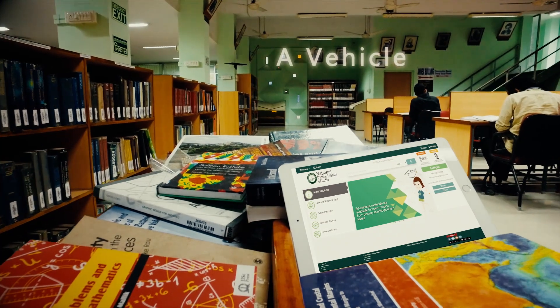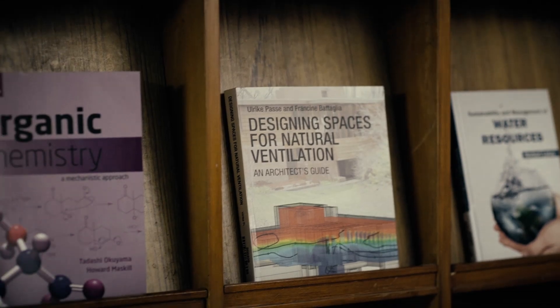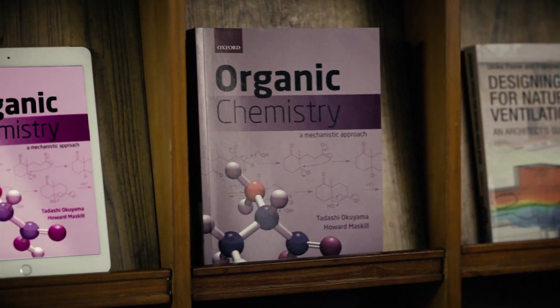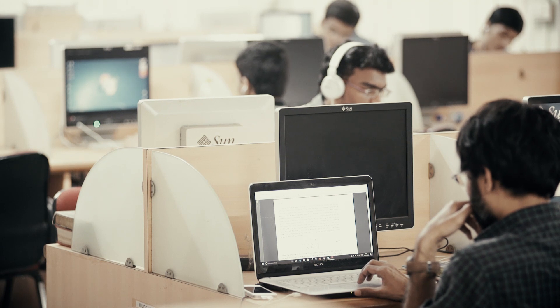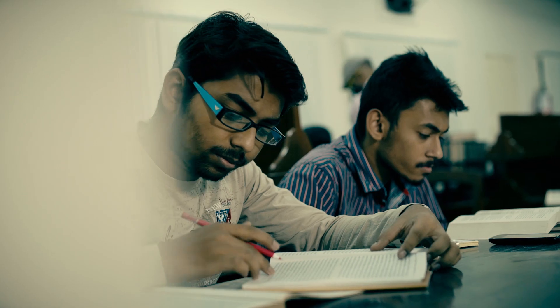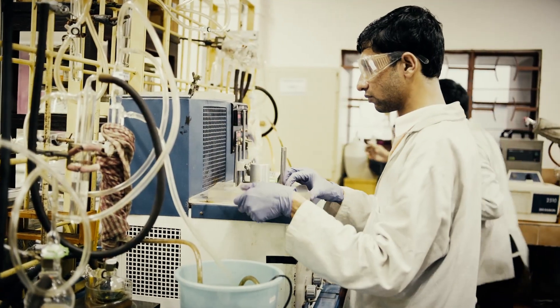The National Digital Library of India is a vehicle that utilizes digital technologies and attempts to connect the best of resources to all citizens of the country. It will connect the students, scholars, and researchers at all levels, along with teachers as well as administrators.